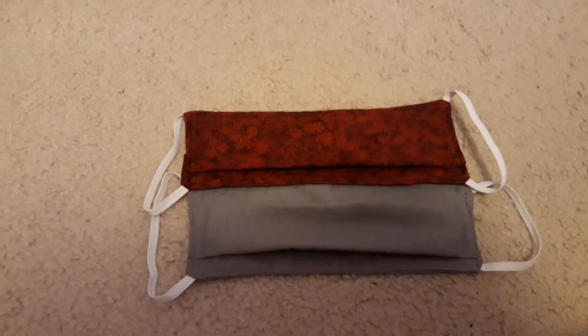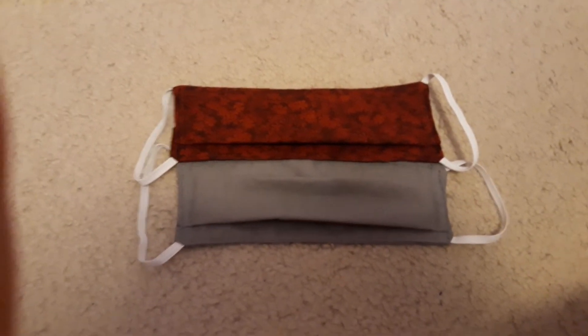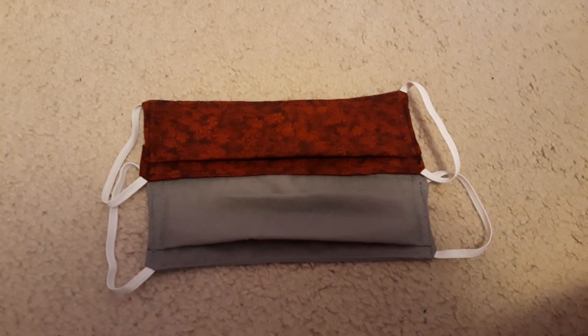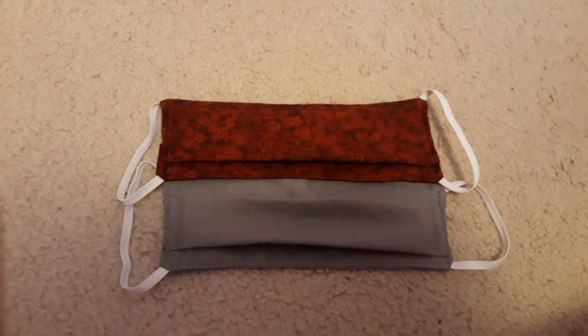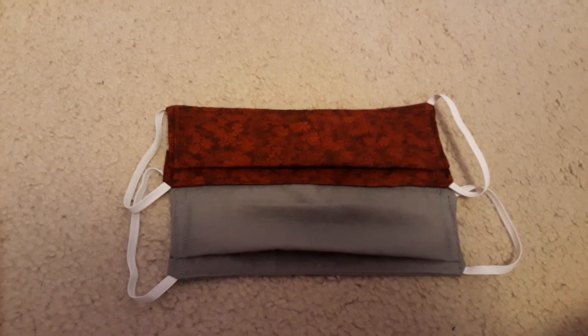My cousin made these for me and my family and we've been using them to go places. Like one time I went out to get pizza and I was wearing one of the masks, and another day I went shopping with mom at Walmart and wore another mask.